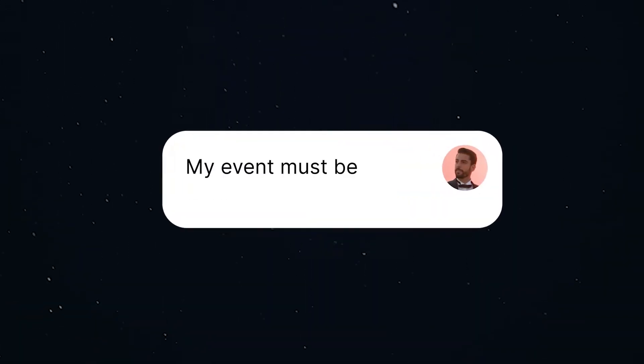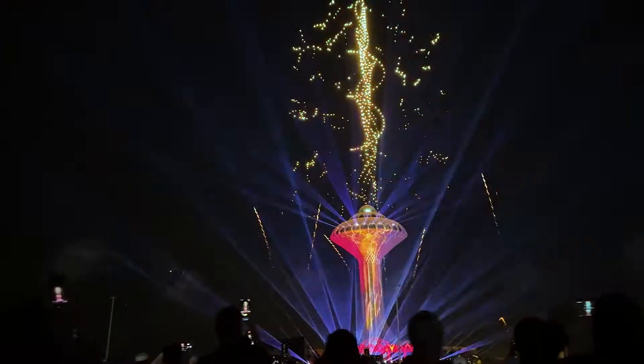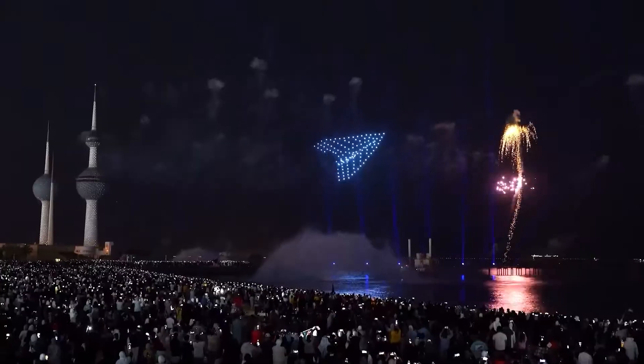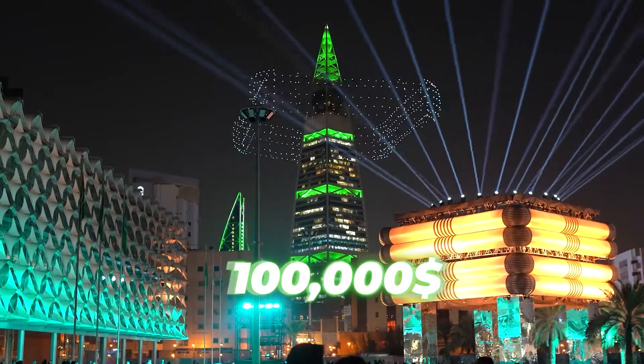We all know how difficult it can be to surprise a client. Each time, they demand more and more sophisticated entertainment — fireworks, lasers, 3D projection. The trend of recent years is a show involving thousands of drones that form various patterns in the sky. And the cost of such shows can reach hundreds of thousands of dollars.